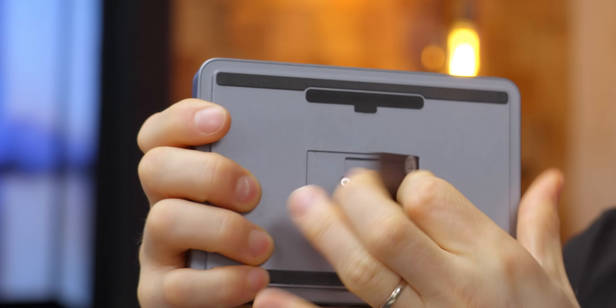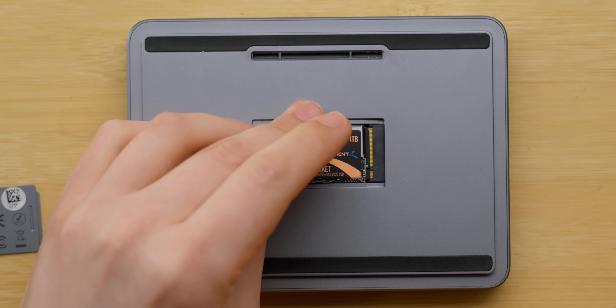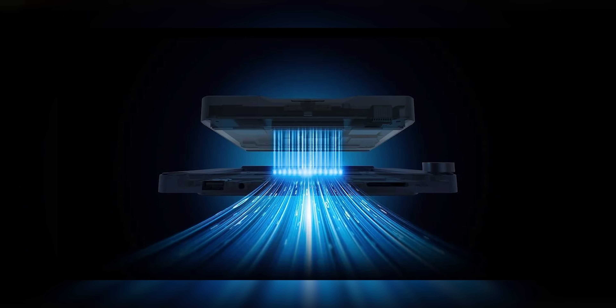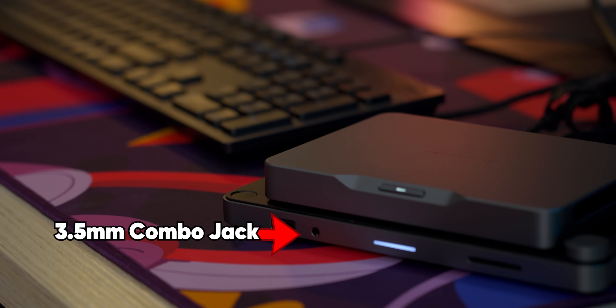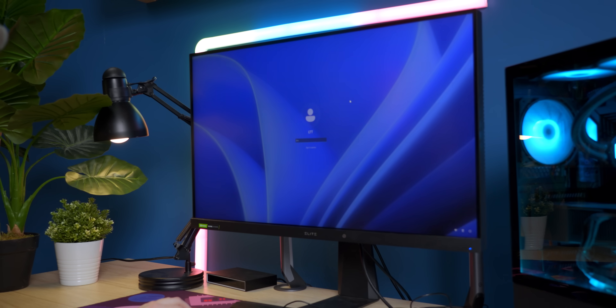However, speaking of bums, the real party is on the bottom. Watch this. You can pop this little tab off down here just like that for one of the easiest M.2 storage upgrade processes that I have ever seen, and right next to it is the MindLink high-speed connector. The MindDock that plugs into it solves pretty much all of my complaints, adding two and a half gig networking, a metric whack of HDMI and USB ports, a 3.5mm combo jack, and an SD card reader. The dock also has a fingerprint reader for Windows Hello and a volume knob that kind of reminds me of the ones on Logitech keyboards.